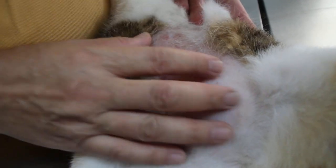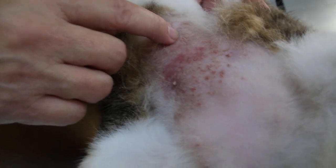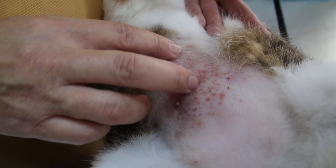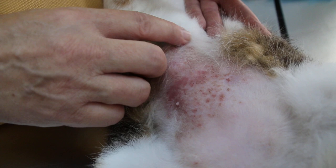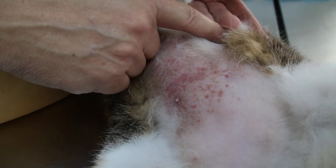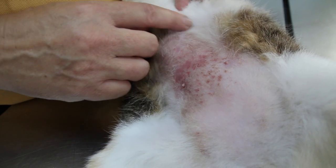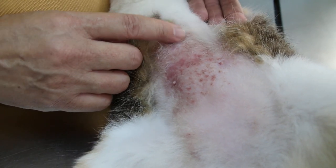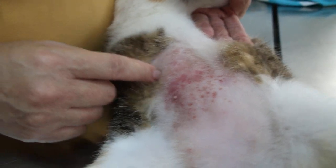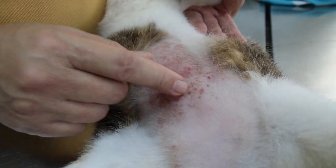The owner is worried because the cat keeps on licking. This cat was sterilized — you can see the very big scar here — but that has nothing to do with the rashes; it was long ago, that is the spay scar. As you can see, it was very itchy. This was at least a few days — maybe two weeks. It is not a long-standing inflammation because you can see it's reddish.